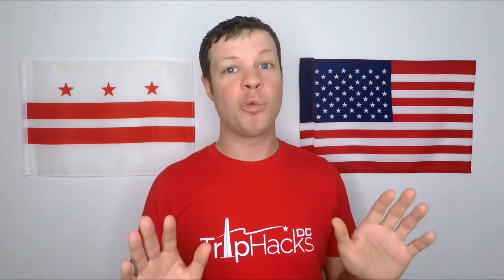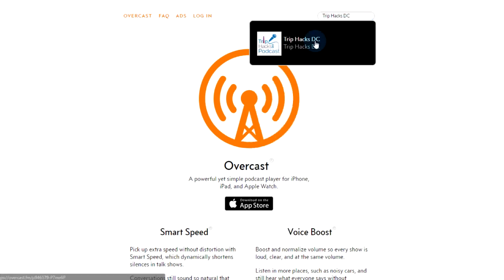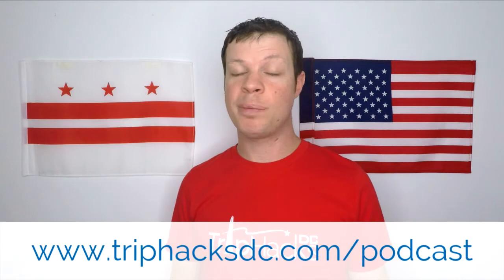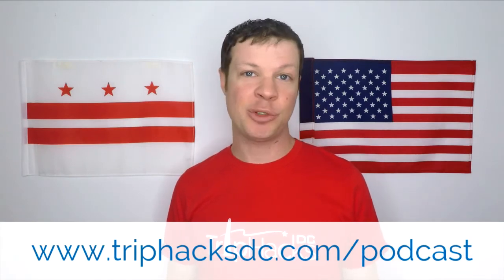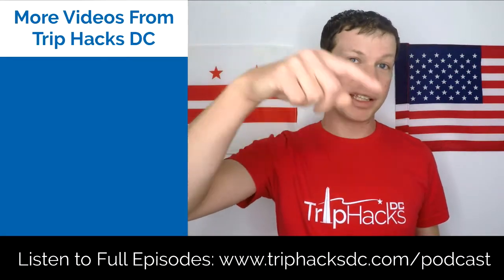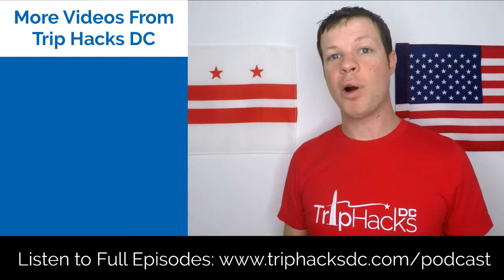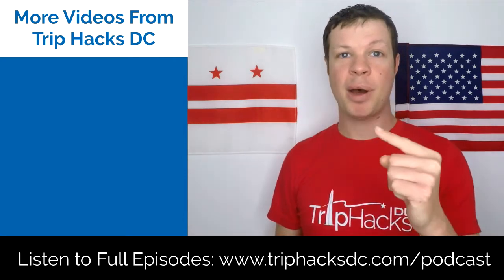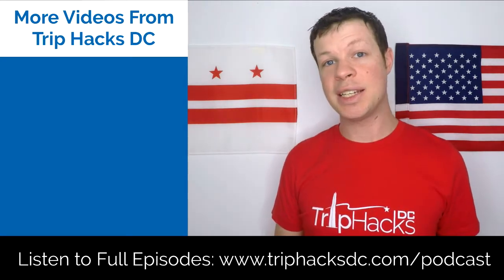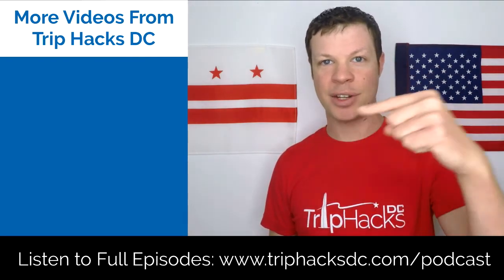Thanks for listening to this podcast highlight. This is just a small piece of the entire episode. If you want to hear the whole thing, you can search for Trip Hacks DC in your favorite podcast app, or head over to triphacksdc.com/podcast. If you like getting these clips, make sure to subscribe to this channel by clicking or tapping on the Trip Hacks DC logo popping up at the bottom of the screen.